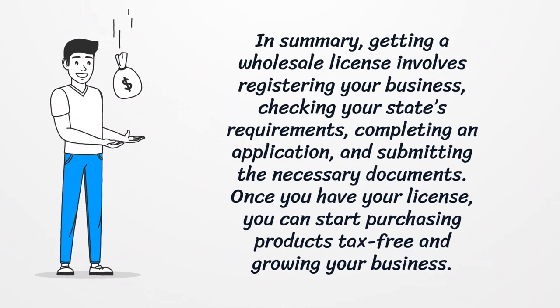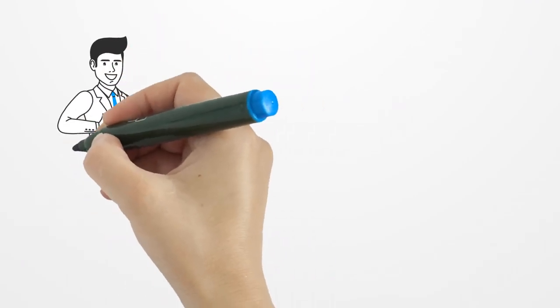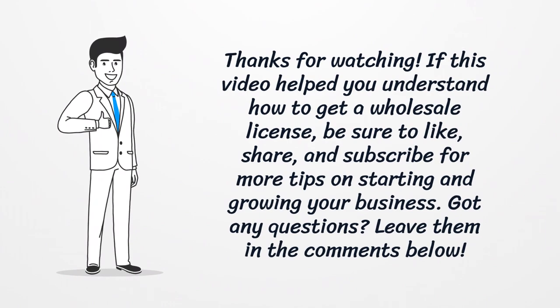In summary, getting a wholesale license involves registering your business, checking your state's requirements, completing an application, and submitting the necessary documents. Once you have your license, you can start purchasing products tax-free and growing your business. Thanks for watching — if this video helped you, be sure to like, share, and subscribe for more tips on starting and growing your business. Got any questions? Leave them in the comments below.